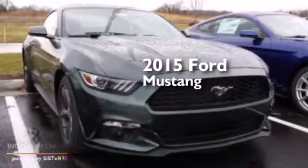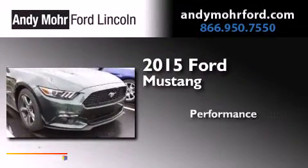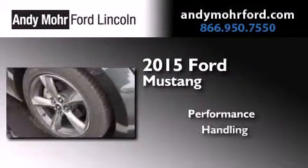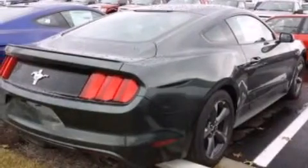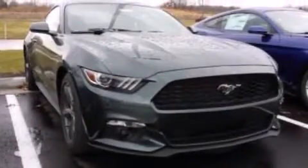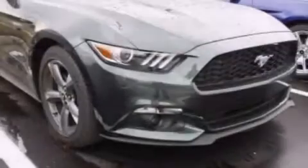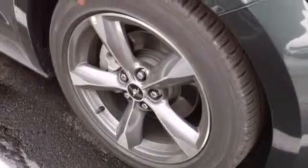This is a brand new 2015 Ford Mustang. Features include a multi-link rear suspension, traction control and stability control systems, cruise control, a six-speaker audio system, leather and alloy steering wheel trim, 12-volt power outlets, front side impact airbags, air conditioning, a split folding rear seat, and aluminum wheels.